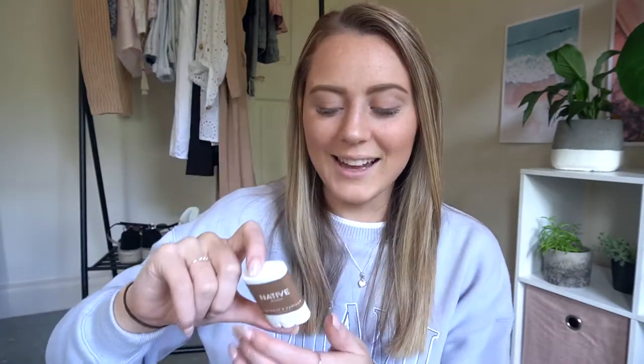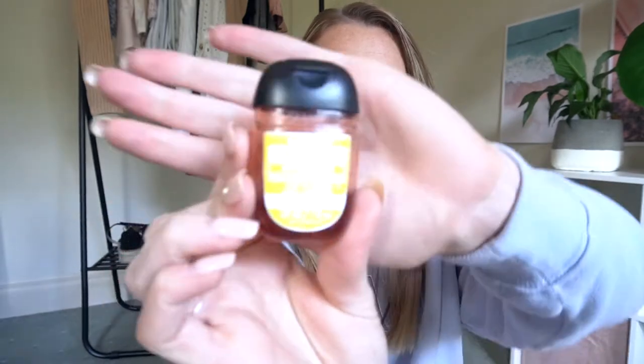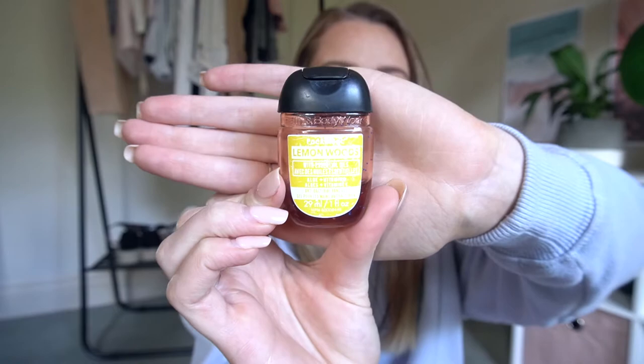I definitely recommend checking these out — they are fairly affordable. This is the mini travel one which was like $2, and the bigger one lasts ages. I definitely recommend it if you want a natural deodorant. I also have some hand sanitizer because you never know when you're going to need it, especially right now. This one is from Bath and Body Works in the Lemon Wood scent. It's a bit old and battered but it smells really nice.